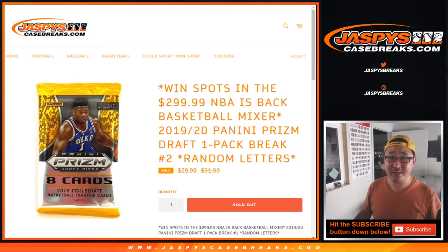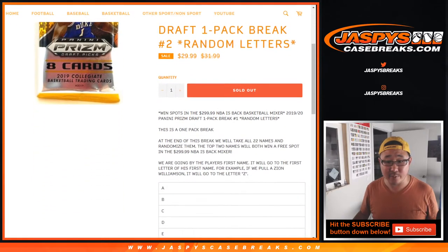Hi everyone, Joe for Jaspi's Casebreaks.com coming at you with the one-pack break of 2019-20 Panini Prism Draft Picks Collegiate Basketball Zion Edition. This is random letter break number two. We're going by the first letter of his first name, so Z — if you get randomized Z, you get Zion, obviously.